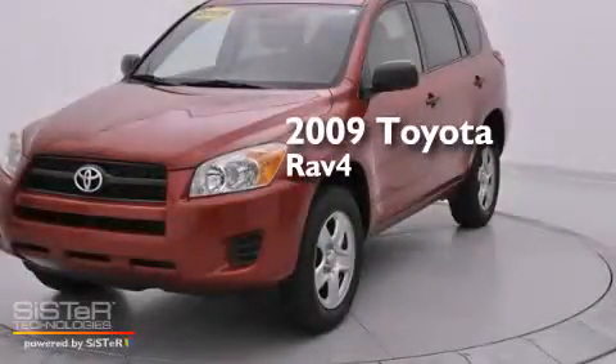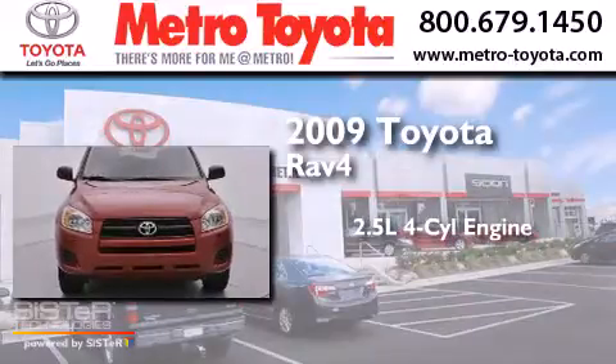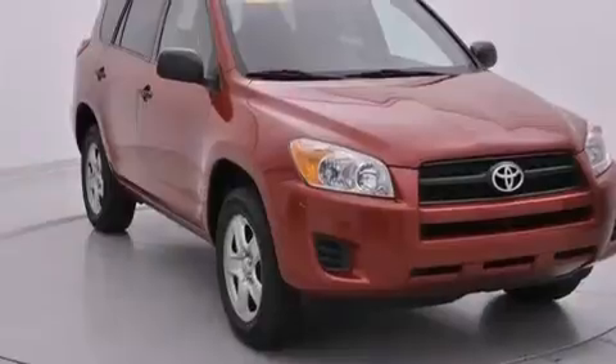This is a 2009 Toyota RAV4. It has a 2.5-liter four-cylinder engine, a four-speed automatic transmission, four-wheel drive, and all-new tires.